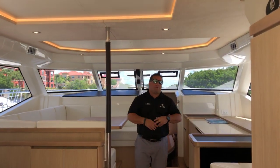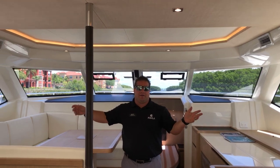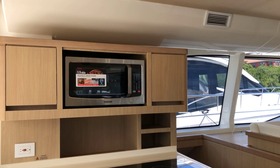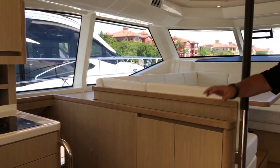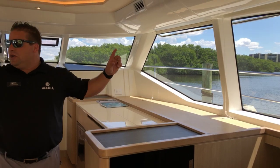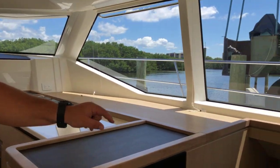44-foot catamaran, 20 and a half feet beam. Look at the space we've got in here. We've got your salon area — plenty of space. Awesome galley over here with fridge and freezers. This particular boat has two staterooms, VIPs on each side. Both of these have ensuite heads.